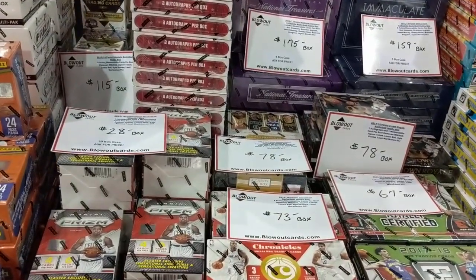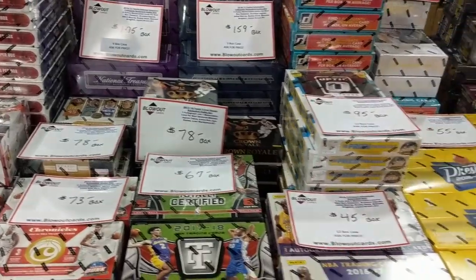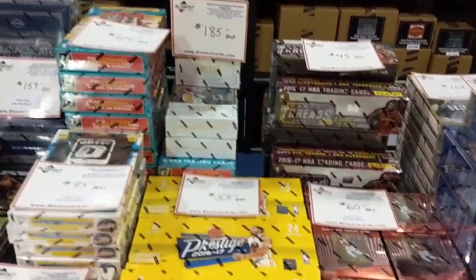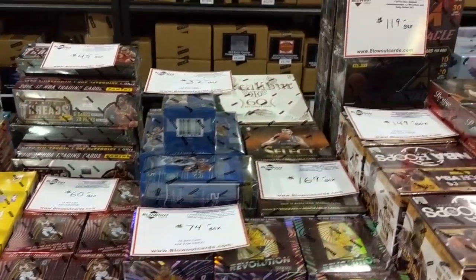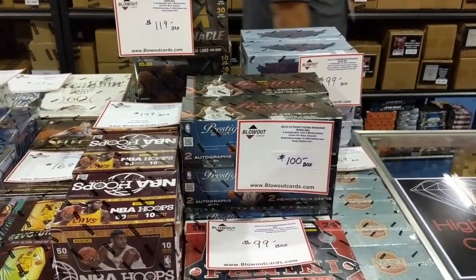Here's the blowout booth — just giving you an idea of some of the products and prices. They have this showcase here.